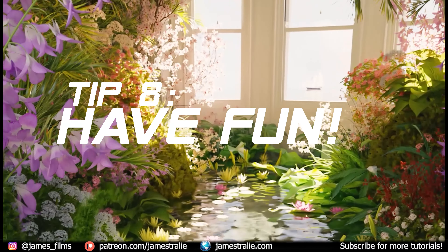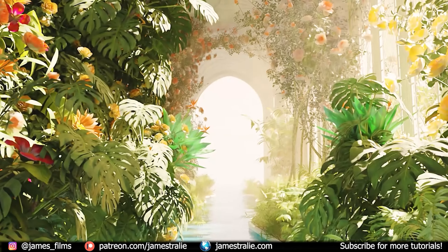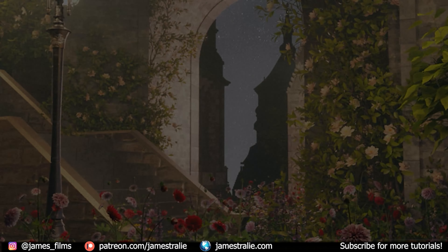And finally, tip number eight: just have fun. Blender is a phenomenal software with so many new developments being made on a daily basis. I promise if you take the time to really practice and enjoy the software, you'll learn and start to love it. I can't wait to see what you put together. Stay tuned for the next video and subscribe for more. Thank you so much.